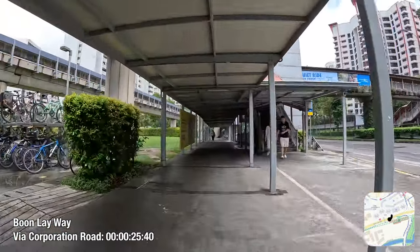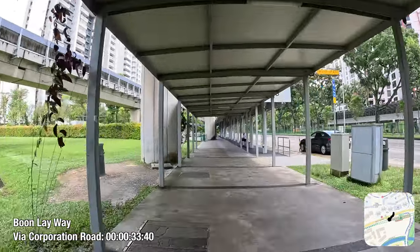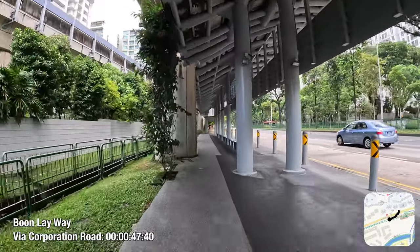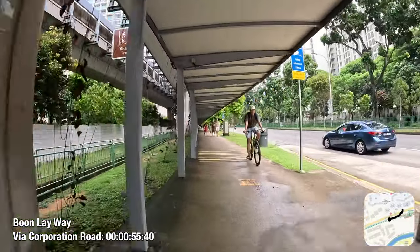These videos will feature me pedaling systematically through the Cycling Path Network, and occasionally the Park Connector Network, as exhaustively as possible within each cycling town, starting from and ending at a major transport node like an MRT station — Lakeside in the case of Taman Jurong.